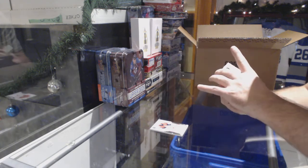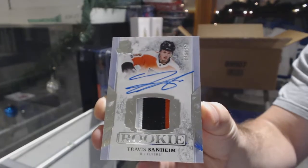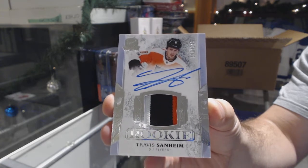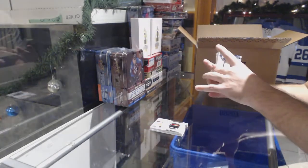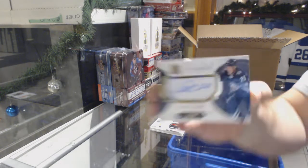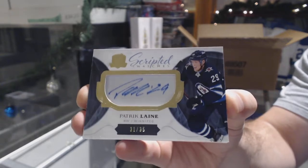For the Flyers, the $249 three-color rookie patch auto — Travis Sanheim. Number 235, Scripted Swatches for the Winnipeg Jets — Patrick Laine.